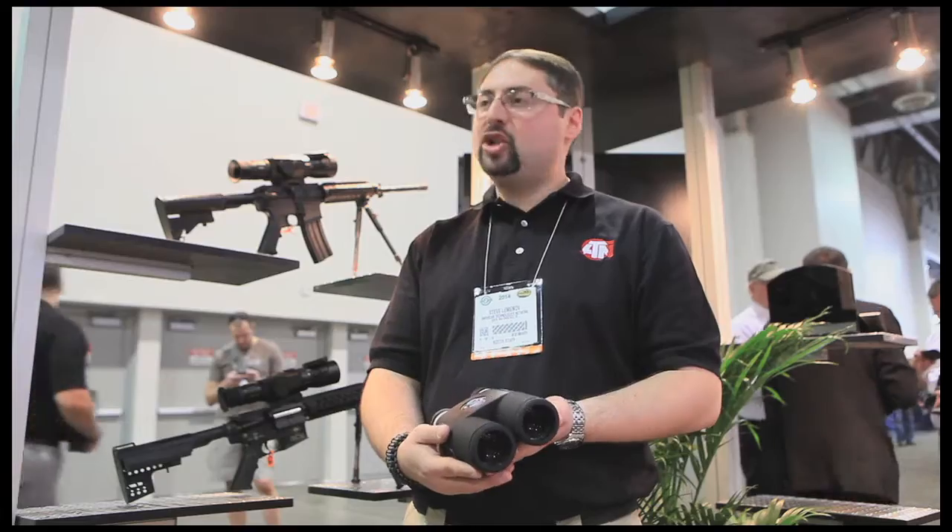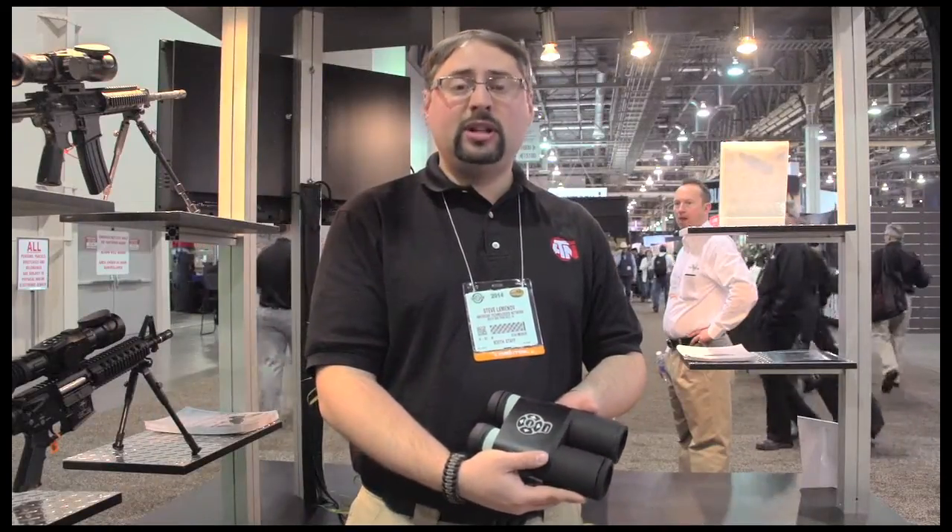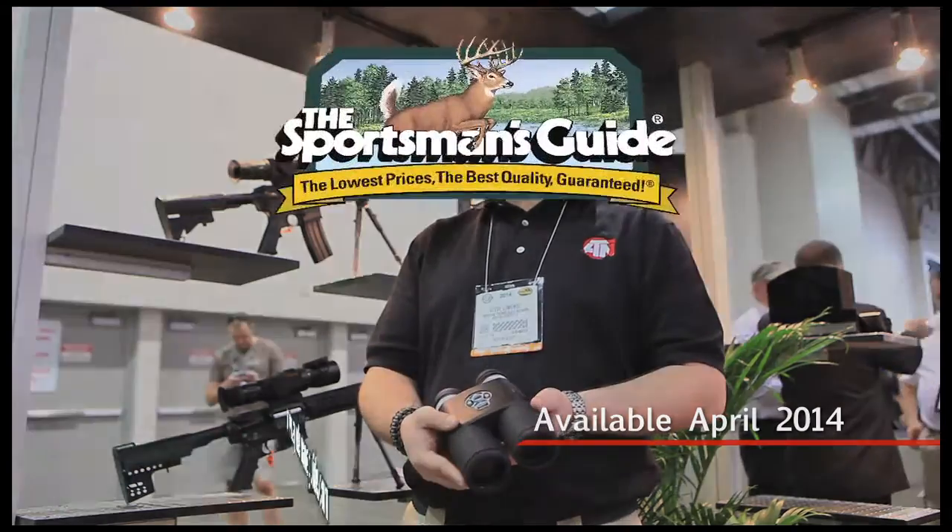Phenomenal product launched here at SHOT Show 2014. Available for Sportsman's Guide customers this spring. Look for it.